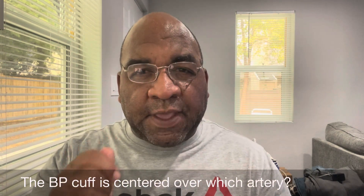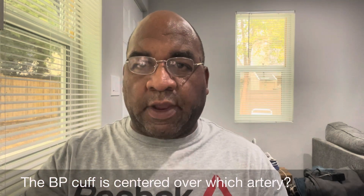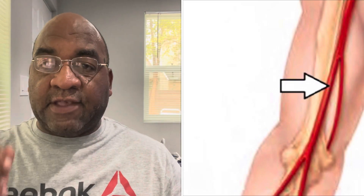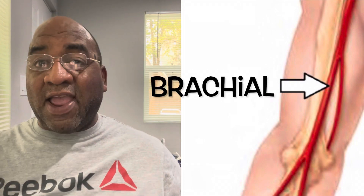The BP cuff is centered over which artery? You should know this one already. The brachial artery.